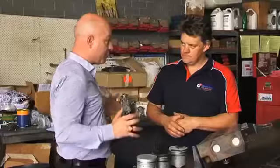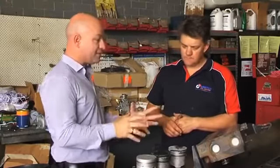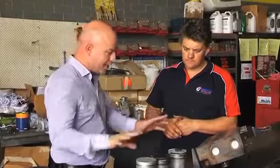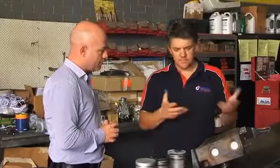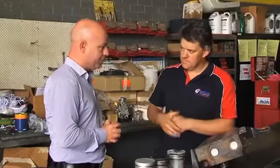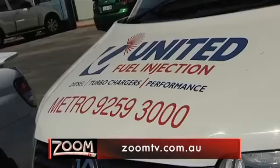If anyone wants a pyro gauge, just give us a call or come in and we'll get one organised. It sounds like a very cheap fix for what could be a major repair — absolutely. Five, six, seven hundred dollars for a gauge versus a $10,000 engine rebuild. Easy decision. If you want to know more, go to unitedfuel.com.au or follow the links from ZoomTV.